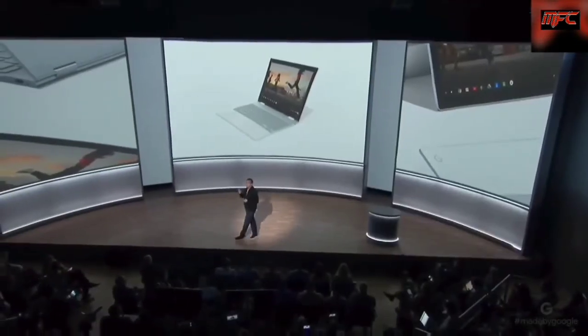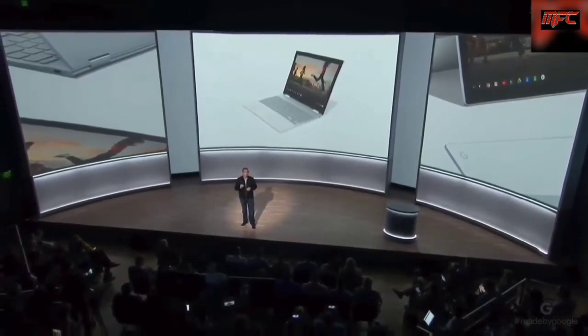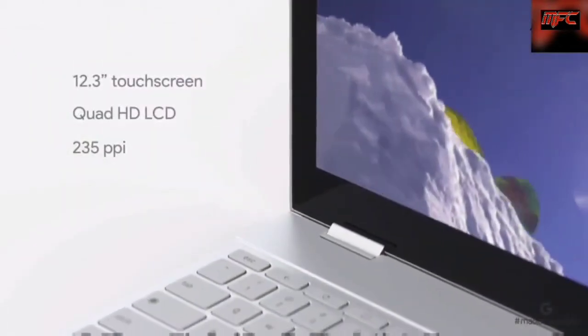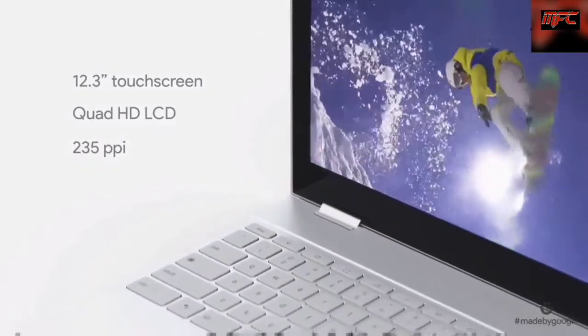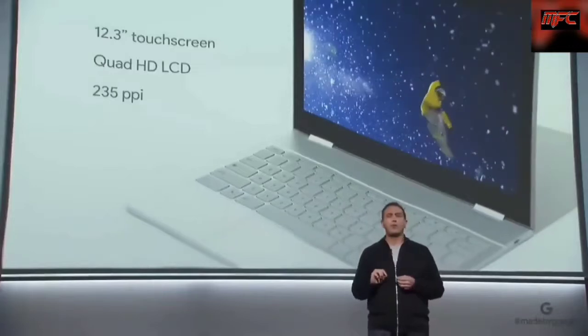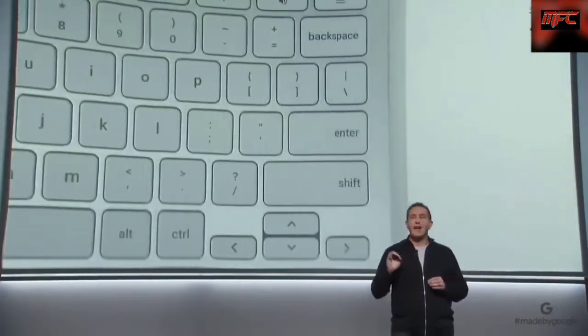Pixel phone fans will appreciate our signature glass inlay on the lid, giving it not only a refined look, but improved wireless performance. The 12.3-inch touchscreen display is gorgeously high-resolution, with vibrant colors, deep blacks, and enough brightness to use outside, even on a sunny day. We developed an extremely thin keyboard that's comfortable to use with soft-touch keys and a backlit design.